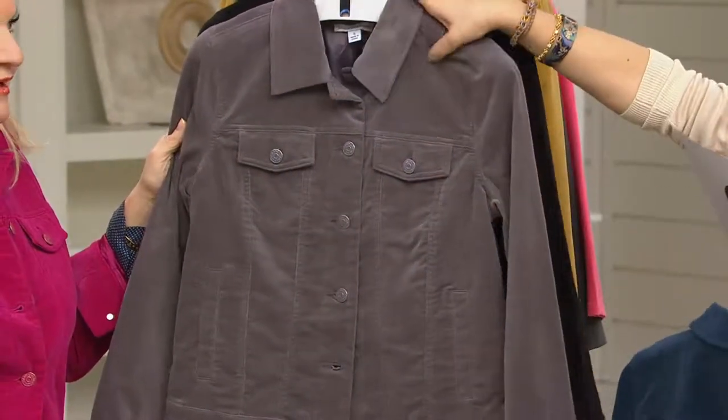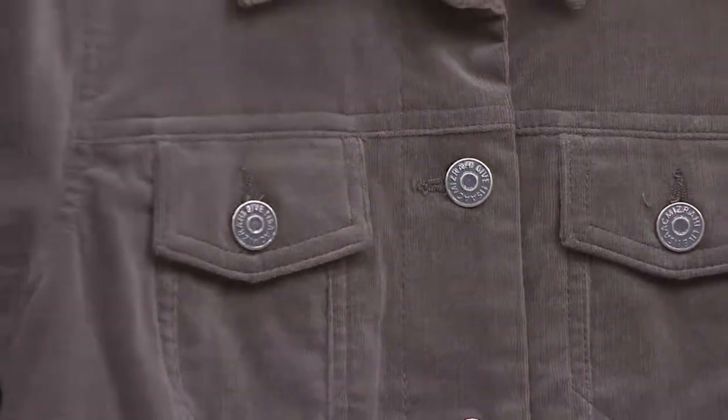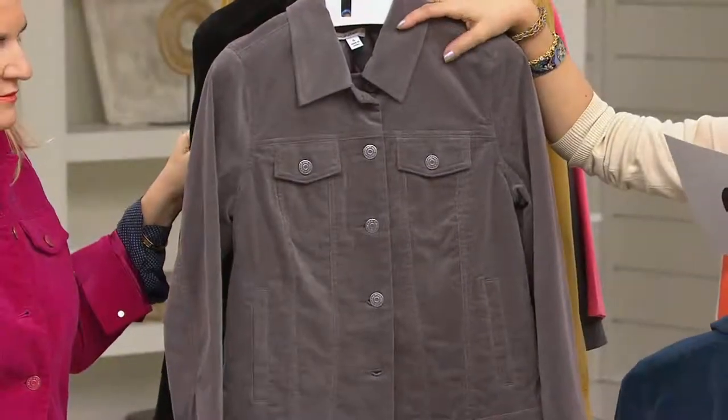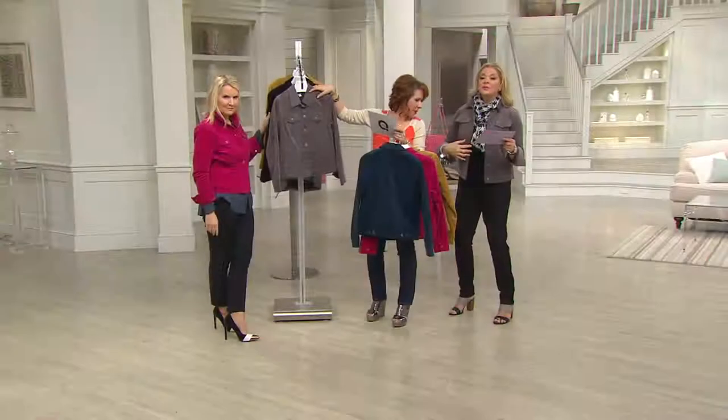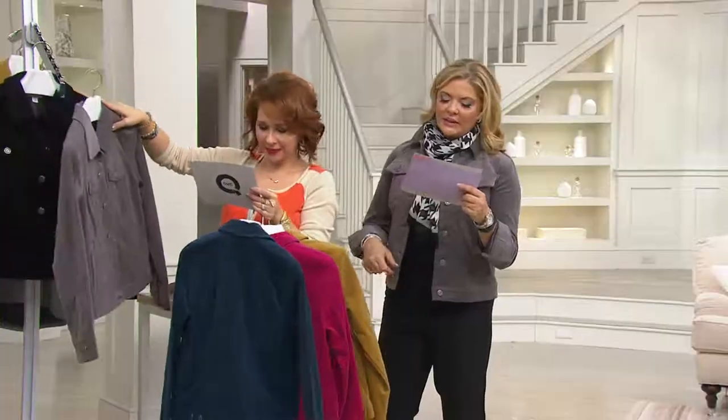Then we have the twilight gray. It looks so fantastic on you — I love, love, love this color. Great neutral as well. The gray and the blacks — this scarf was just mine, but I love how you styled it. Twilight gray is available in sizes six through 26.